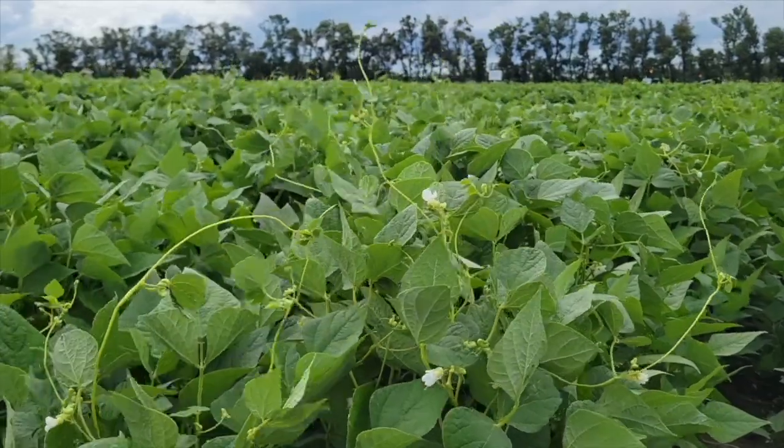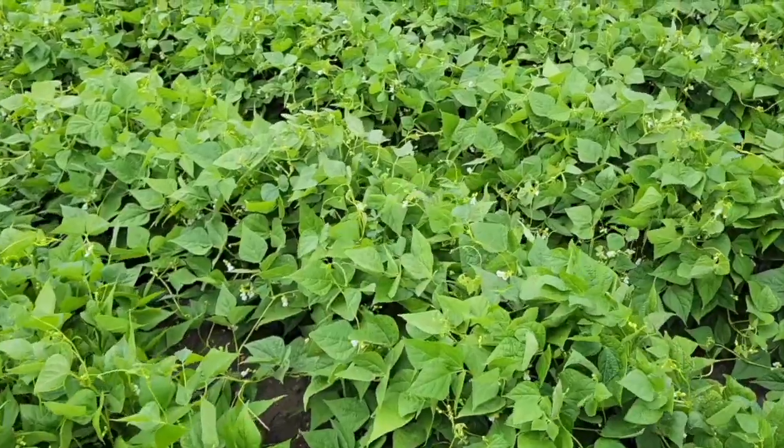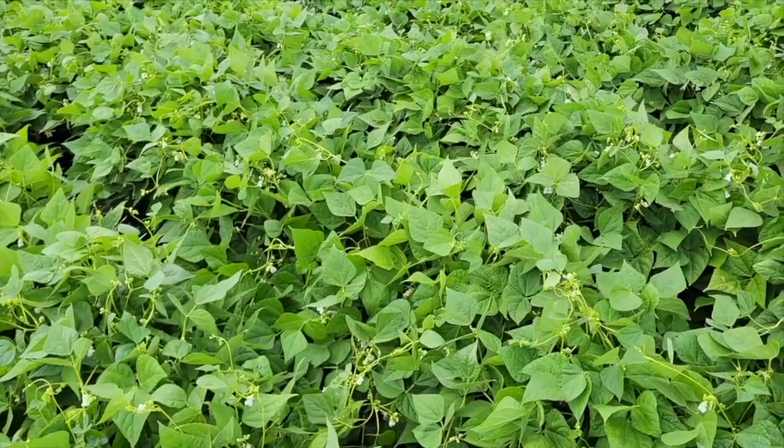With the breeding program here, you mentioned yield — it's always our top priority. To achieve that yield, you have to combine all those good traits together. So I emphasize so much today on disease resistance.